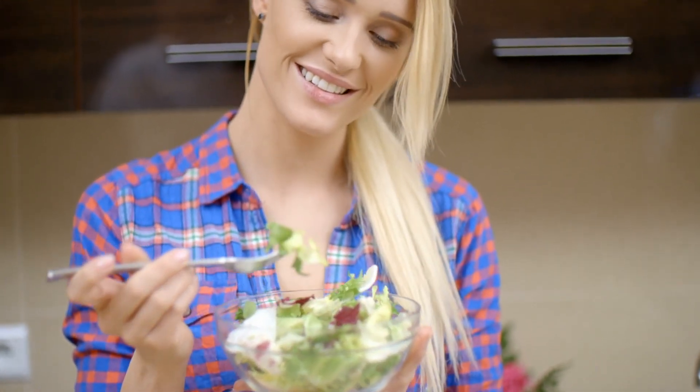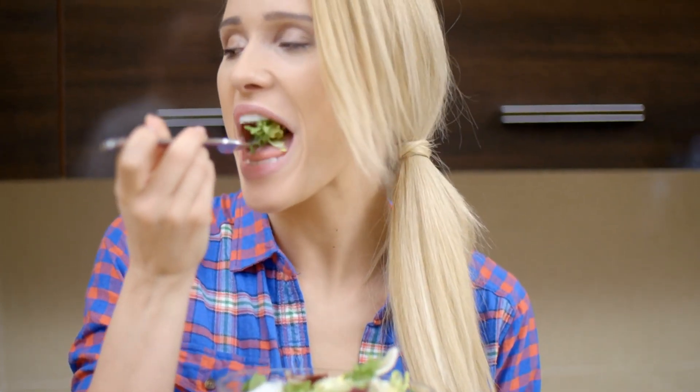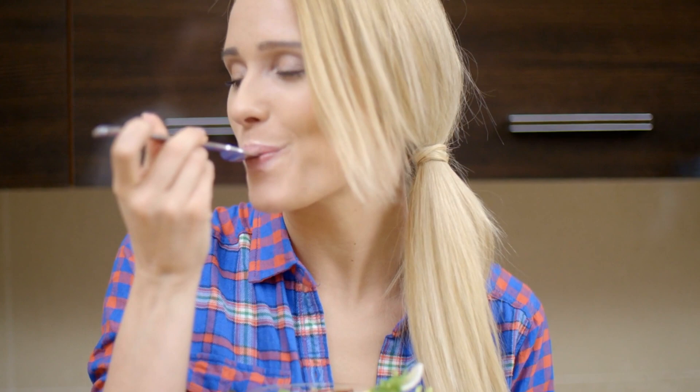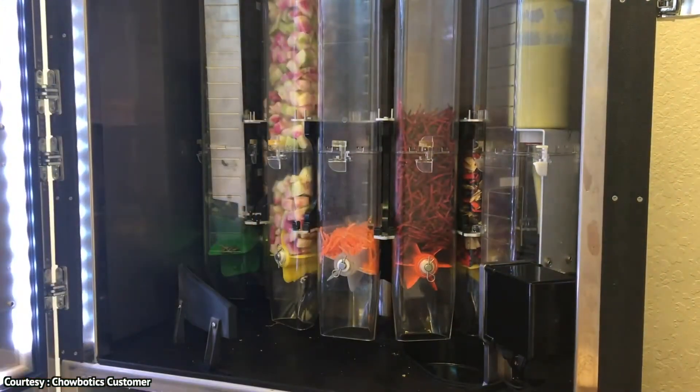In addition to making a really delicious meal, Sally 2.0 will also help cut down on the chance of you getting a foodborne illness or eating something you're allergic to in your meals, by keeping every ingredient refrigerated and properly stored.